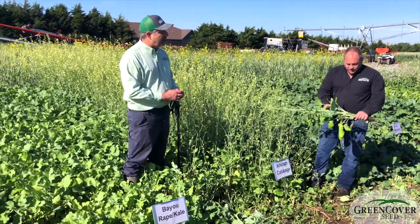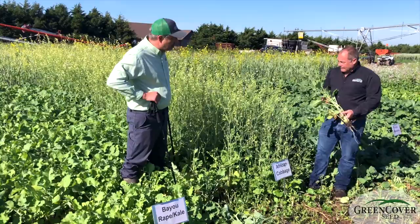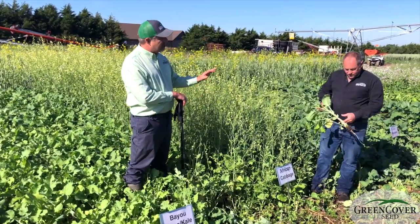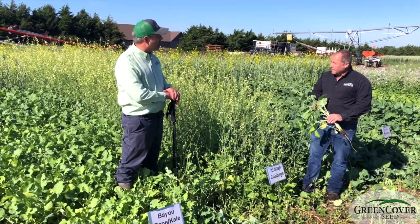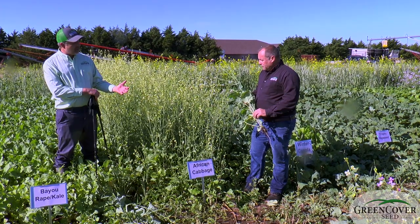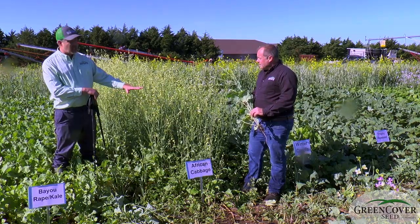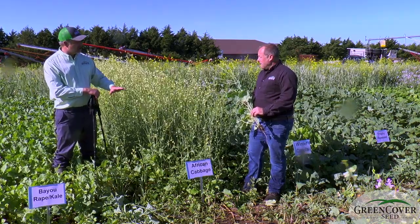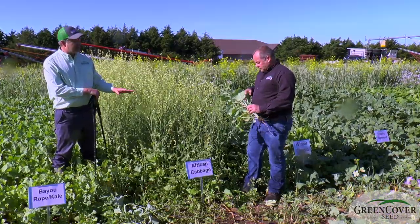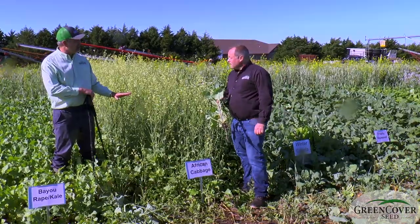One of the things we really like about African cabbage — especially when you plant it a little later and it doesn't go reproductive like this — is that not only does it get tall, but for a brassica it really has a high carbon-to-nitrogen ratio. So when it freezes out in the fall, you're not going to see it just melt away like a turnip or radish. It's going to stay standing tall. It's got good structure; it's a good snow-catching plant for wintertime. We like the African cabbage for that reason.